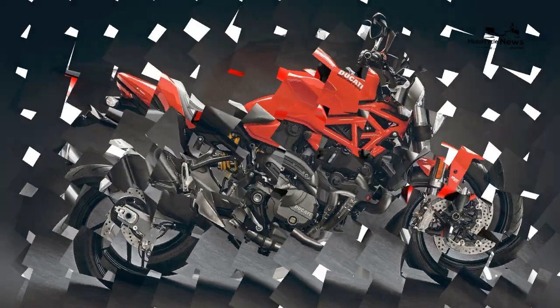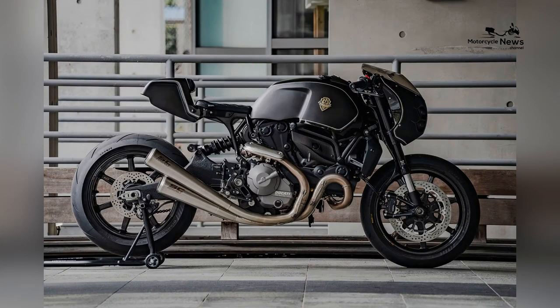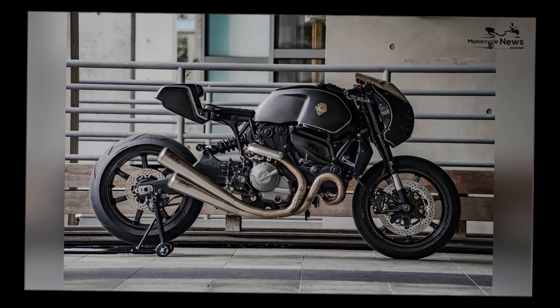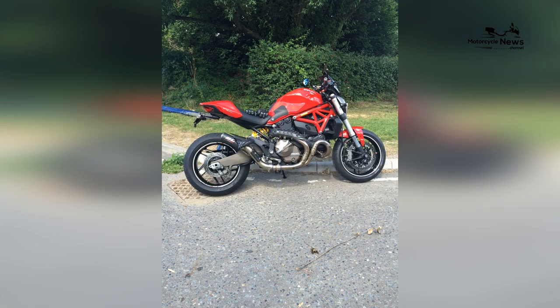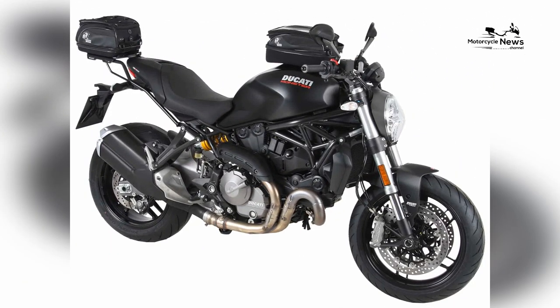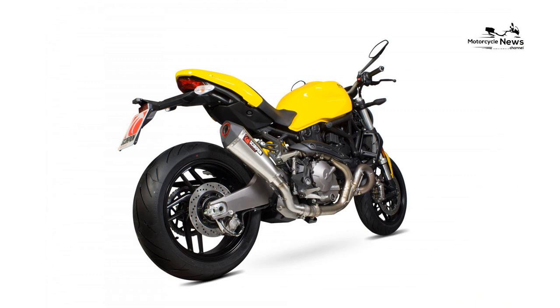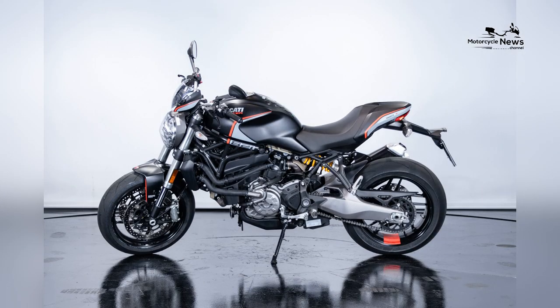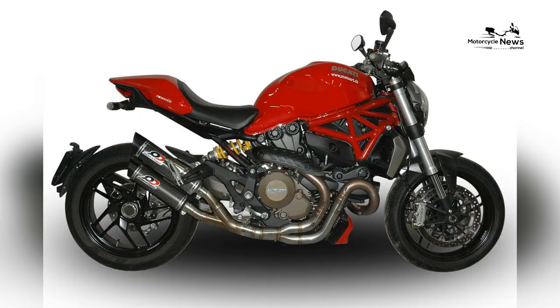To enhance the versatility of the Monster 821, Ducati has equipped the bike with adjustable suspension components. The suspension system allows riders to customize the bike's ride characteristics based on their preferences and the demands of different riding environments. Whether navigating city streets or enjoying open highways, the adjustable suspension ensures a comfortable and controlled ride, catering to the diverse needs of commuters. This reflects Ducati's dedication to providing riders with a motorcycle that adapts to their individual riding styles and preferences.